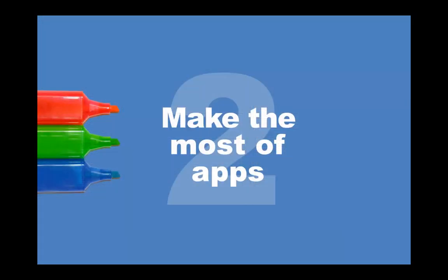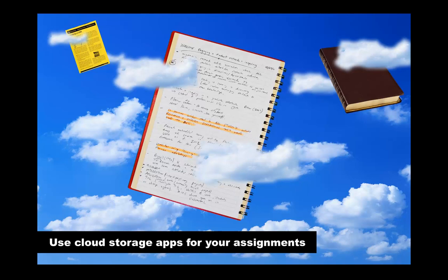Our next tip is to make the most of apps. There's plenty of free apps out there that can help you with your study, if you know what to look for. Using a cloud storage app such as Dropbox is a good way to manage your documents. It means you can access them anywhere and it will update them as you work on them. It's also an easy way to share documents with other people, such as your group when you're doing a group assignment. Most cloud storage apps come with a free quota of storage before you need to upgrade, so they're great for students.